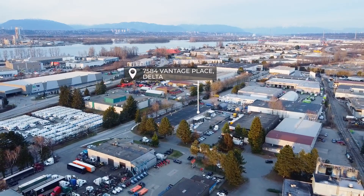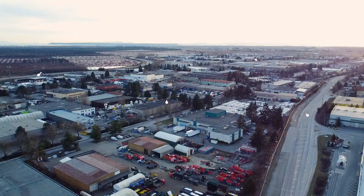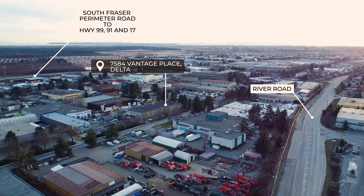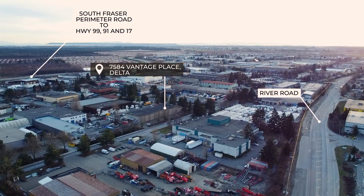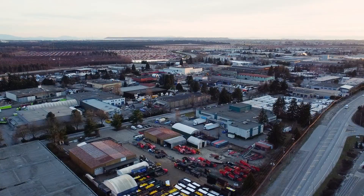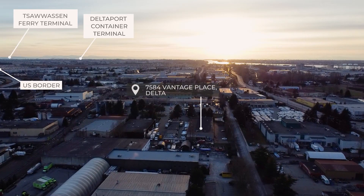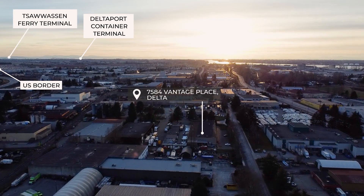This property is a perfect opportunity for businesses looking to relocate or expand their operations. The building is easily accessible via River Road and the South Fraser Perimeter Road to Highways 99, 91 and 17, which provide excellent links to all areas of the Lower Mainland, to Tsawwassen Ferry Terminal, Delta Port Container Terminal, Fraser Valley, and the U.S. border.